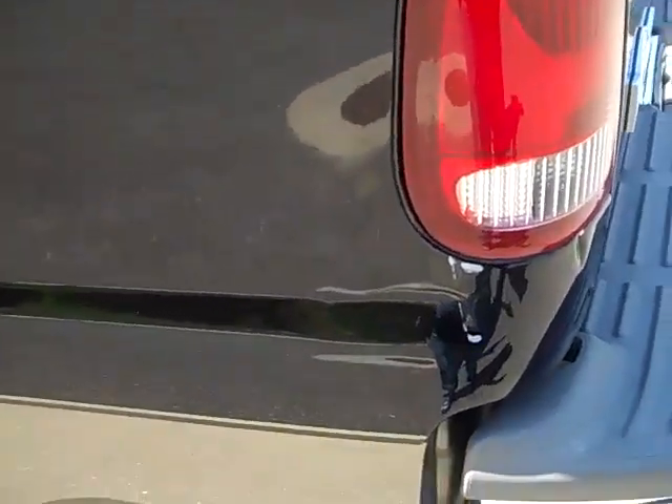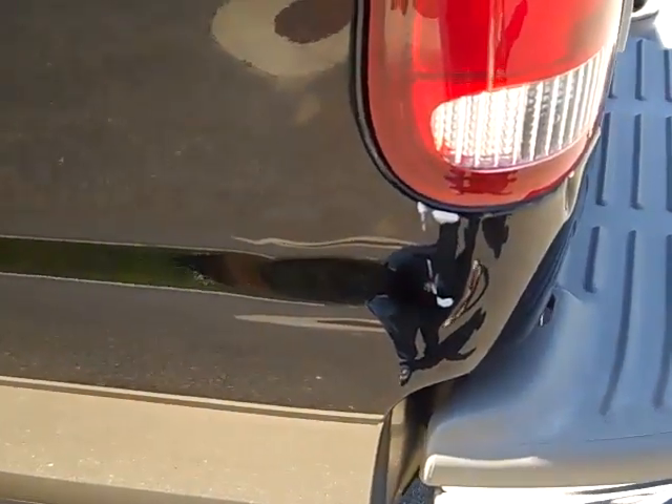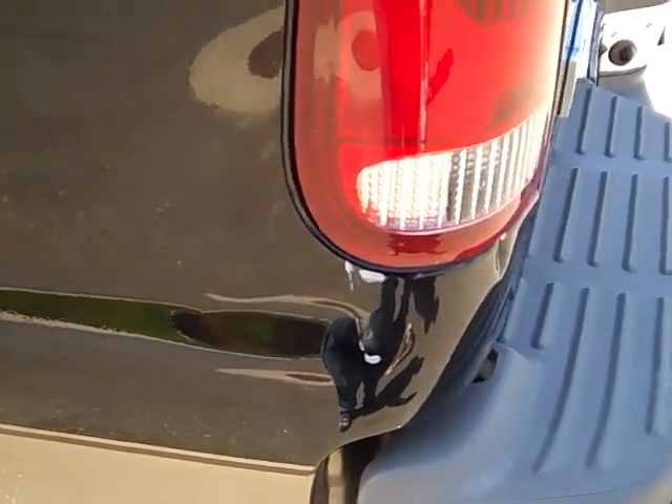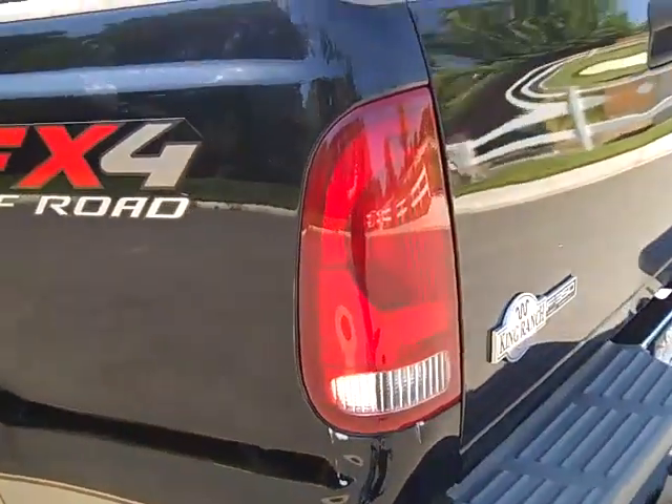The one thing I do want to show — the only thing on the body that you'll see — is a little small dent with a couple little chips. Other than that, the body is in excellent condition.